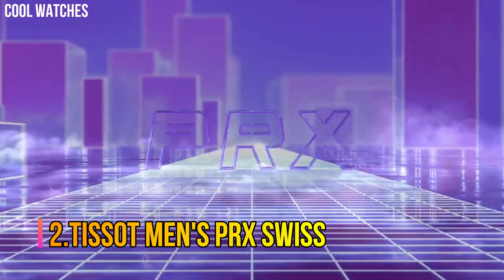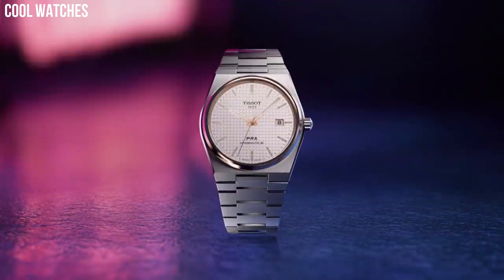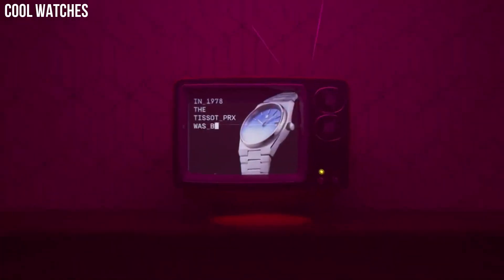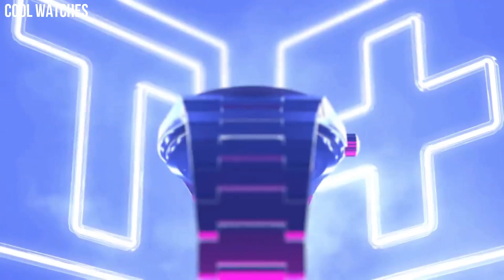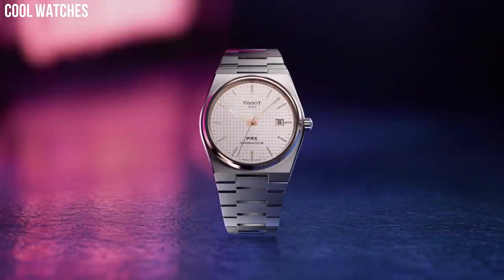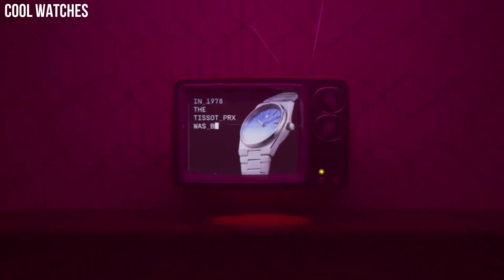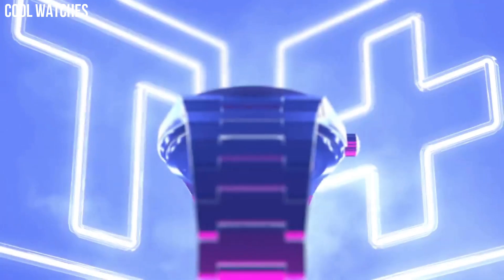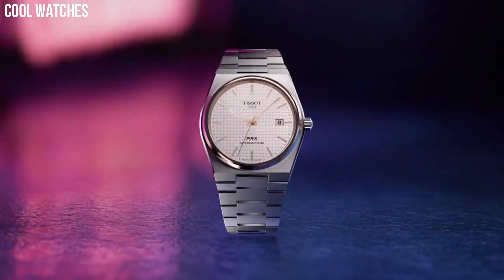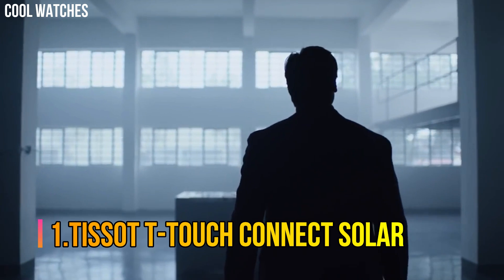Number 2: Tissot Men's PRX Swiss. The new Tissot PRX — the watch for those with a passion for design and an eye for ingenuity. Its evocative and slim design makes it an uncompromising essential for all design enthusiasts. Dial color: blue, bezel material: stainless steel, bezel function: stationary, calendar date, movement: Swiss automatic, water-resistant depth: 330 feet.